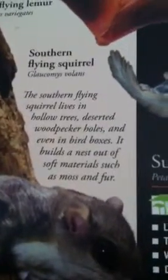This is a southern flying squirrel, you know what I mean? And here's a little passage right here. It never says really how big it is. Southern flying squirrel.